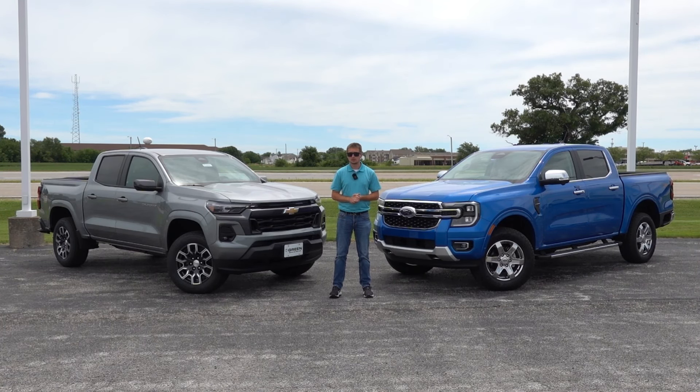Unfortunately, for this video I was unable to get a Z71 Colorado to compare directly against the Ranger Lariat, but I do have a fully loaded Colorado LT, which is going to give you a lot of what a Z71 has to offer minus a few key differences. Despite someone thinking this is a Z71 at the factory via the bedside decal, unfortunately it is not. I highly encourage everyone to check out that other video I did several months ago where I go into much more detail.